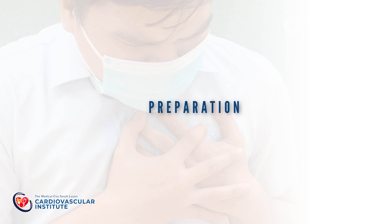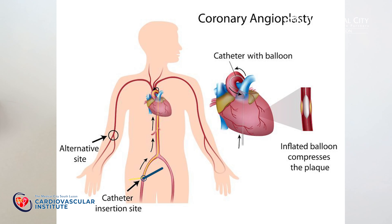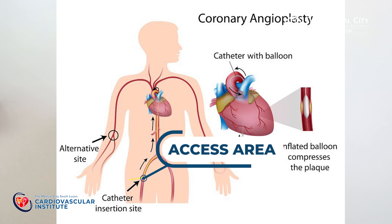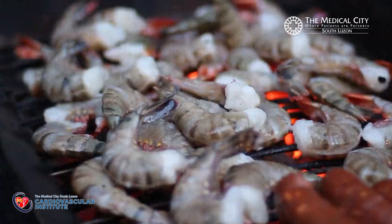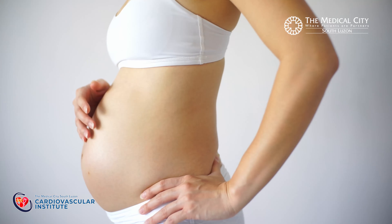In preparation for the procedure, your attending cardiologist will tell you which medications to take and which medications to hold. He will also tell you to clean your wrists or your groin, because these are the access areas for the procedure. He will also tell you when you will take your last meal before the procedure. It is also important to tell your cardiologist if you have any allergies to any medications, seafood, or contrast dye, or if you are pregnant.